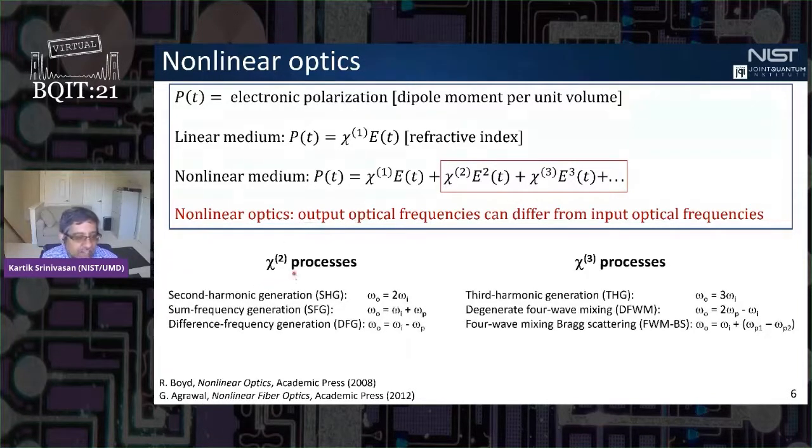There are well-known chi-2 or second-order processes like second harmonic generation, where the output frequency is twice the input frequency, and difference frequency generation, where the output equals the input plus or minus a pump laser frequency. There are also third-order or chi-3 processes like third harmonic generation, where the output is three times the input; degenerate four-wave mixing, where two pump photons and an input photon combine; and forward mixing Bragg scattering, where the output frequency is given by the input frequency plus a spectral shift set by the difference of two pump frequencies.